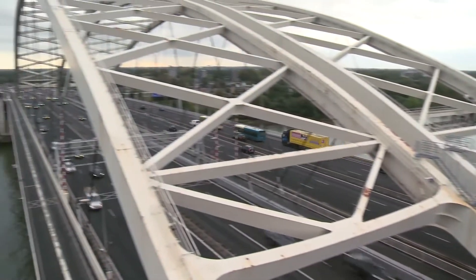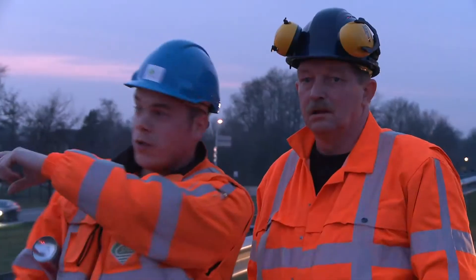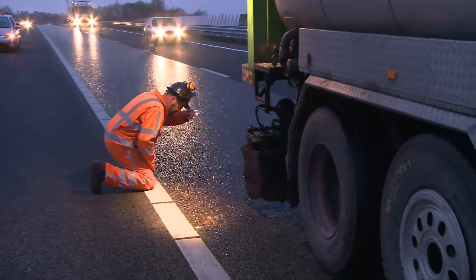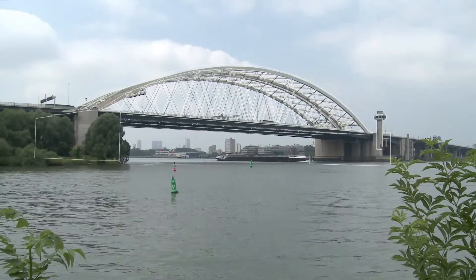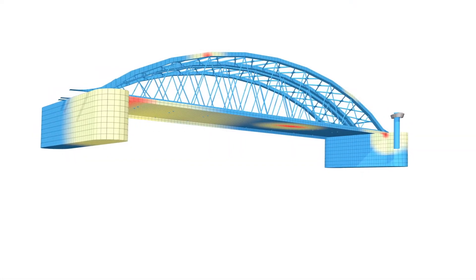Bridges are vital to Europe's transport infrastructure, but maintaining and renovating a bridge is costly and often causes traffic disturbance. So what if we had accurate, real-time insight into the conditions of a bridge, or even had an intelligent system that predicts when maintenance and renovation is needed?